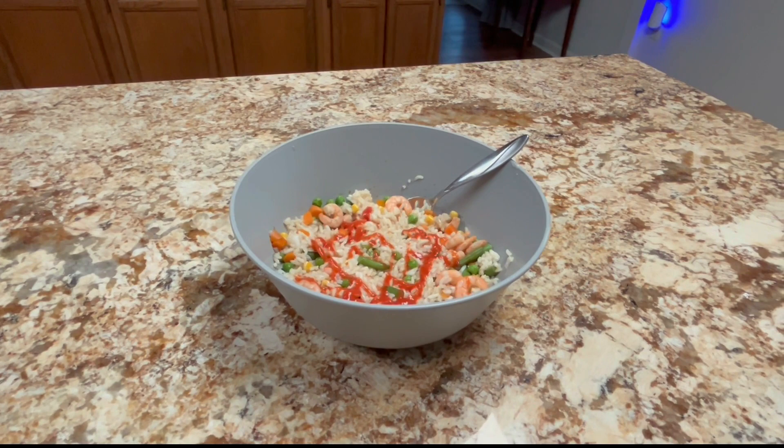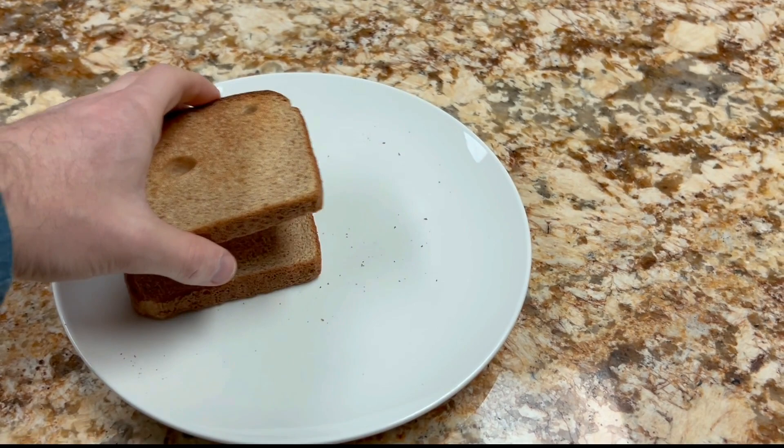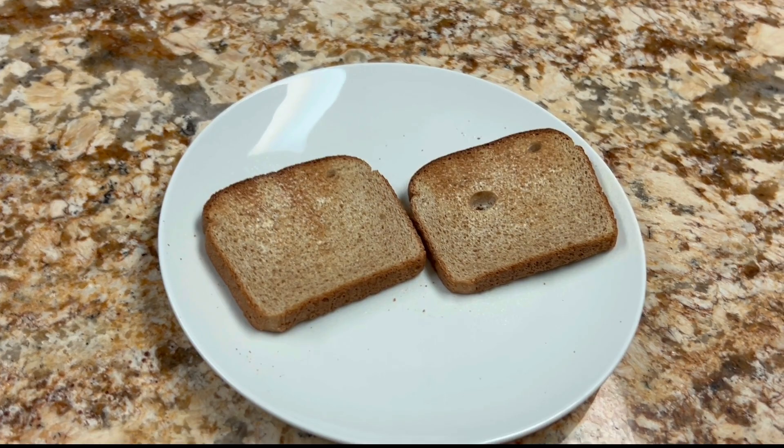Finishing up the night here with some simple shrimp and rice with some veggies — total of 34 grams of protein. After that, just to finish off the calories, I had two Oikos yogurts and some whole wheat toast with spray butter, which had 36 grams of protein. Total for the day was 2,070 calories and 194 grams of protein. So yeah, that'll do it for the full day of eating.